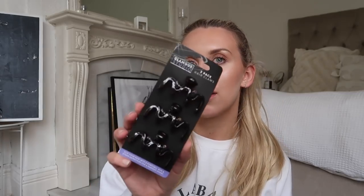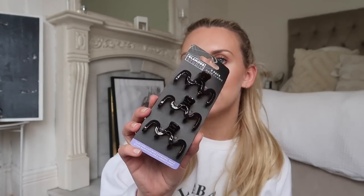I picked up this three-pack of hair claws - these are super handy to have to throw your hair up on top of your head, and it's better for your hair than using a bobble.